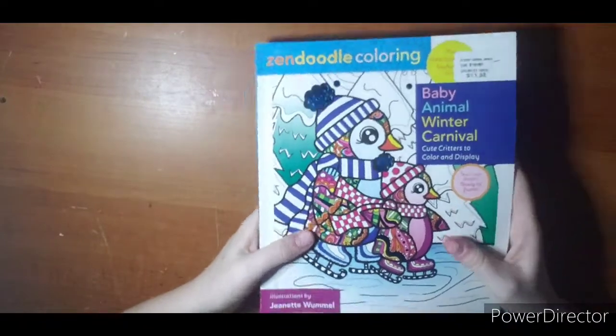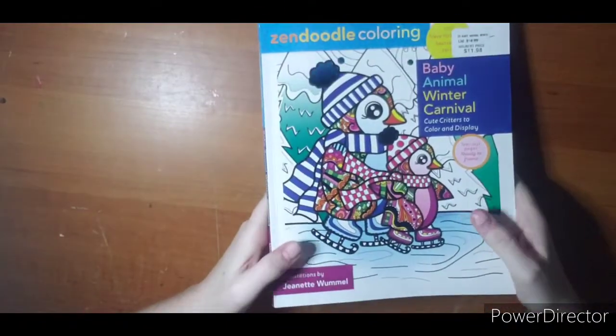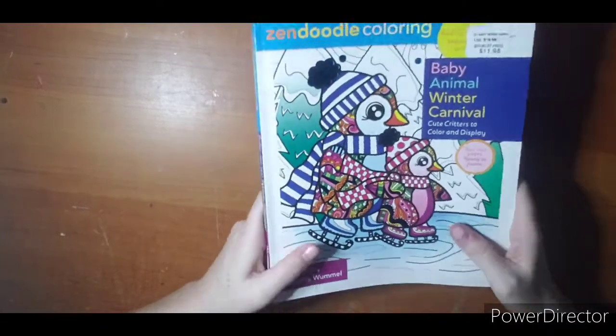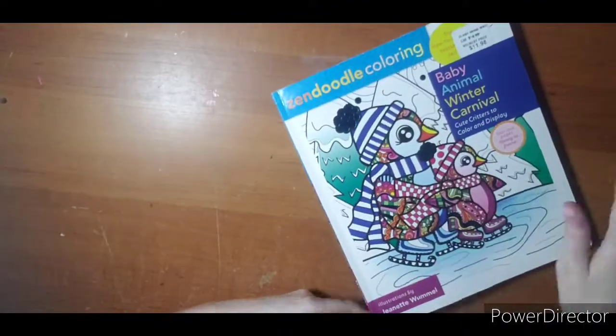That is that! So if you stuck with me through this whole flip-through and all my chatting, I thank you very much. If you want to see anything colored — a color-and-chat or buddy color — please let me know down below. I also have an Instagram; I did change my name to match my YouTube, so it's Ashley's Coloring Journey. I hope to see you next video — thanks for watching!